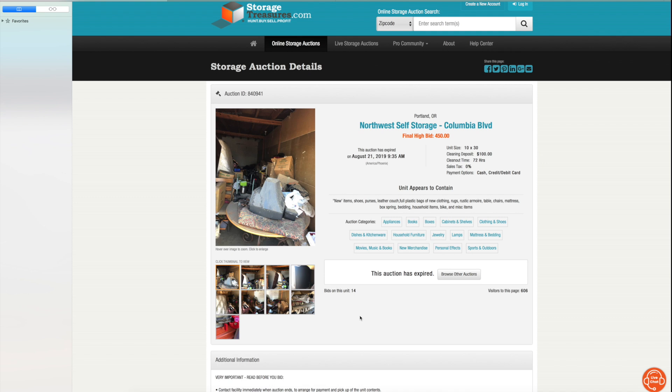I believe that when you buy storage units, you can actually get cheaper units live in person with an auctioneer than online, because online people have days and weeks in the comfort of their home to bid. Whereas live, you physically have to go to a location and bid in front of others. For example, one site had 606 views — there's no way 606 people would be at a live auction. In Oregon you might get 7 to 10 people, and in California maybe 30 to 50, but still not 606.